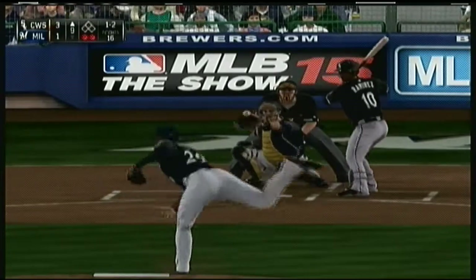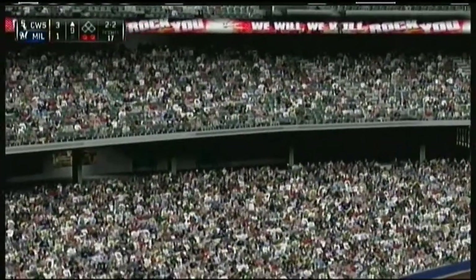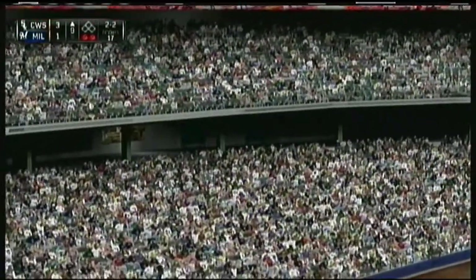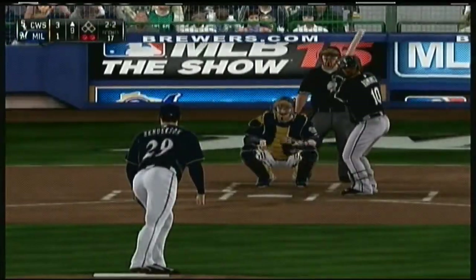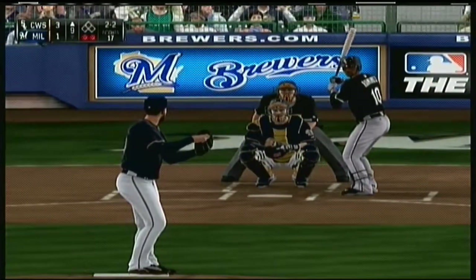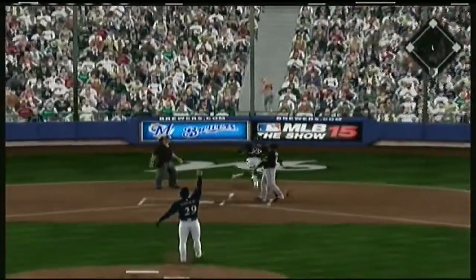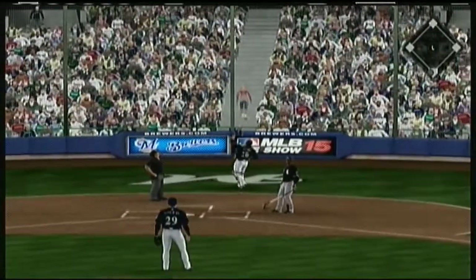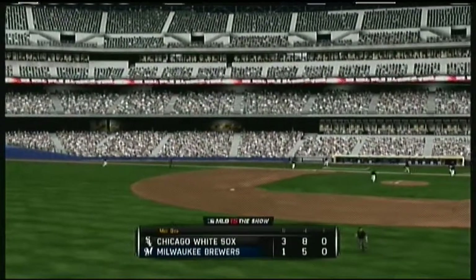Standing in now, Alexi Ramirez — two and two, two away and the bases empty. Crowd thought they had him, but definitely outside — not by a whole lot though. Two-two pitch on the way — ball popped up, playable however for Lucroy behind the plate. He will indeed make the play in foul territory to retire the side. Down in order go the White Sox — and it's still three to one.